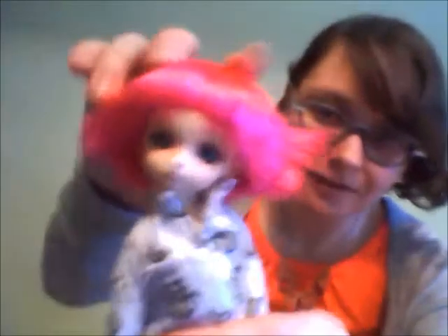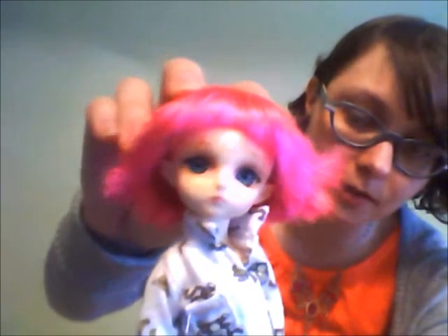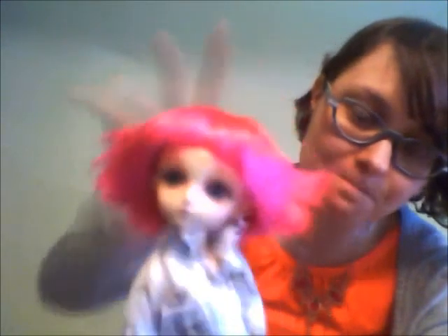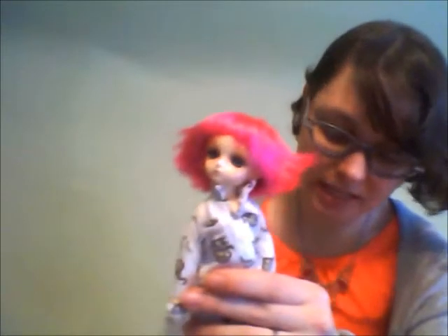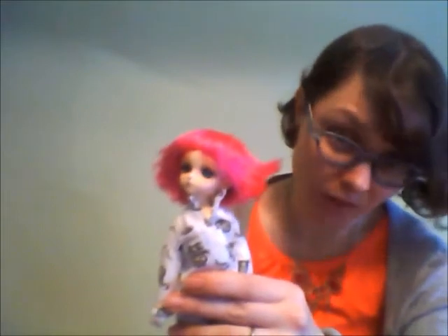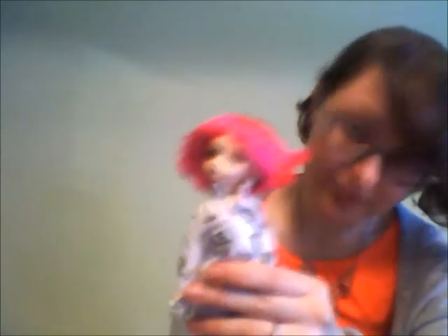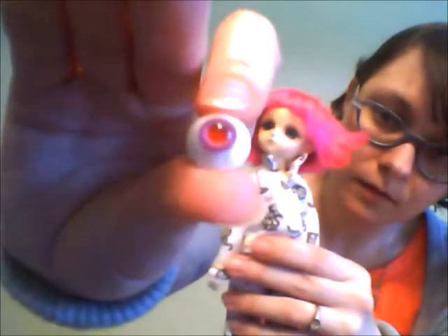Lottie's still dressed for sleep. But these are the eyes that I had put in her as a temporary measure. I just checked them out, compared to the eyes that I had bought for her — not going to say her default eyes, but the eyes I had bought for her — and you know what? I like the Bobobi ones better.